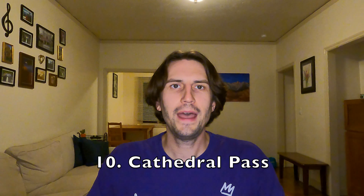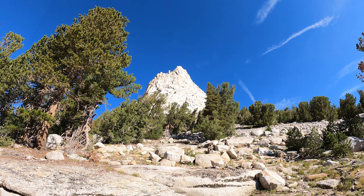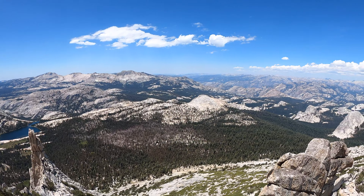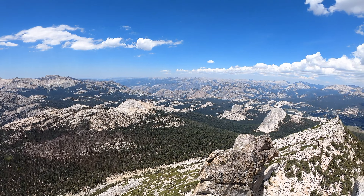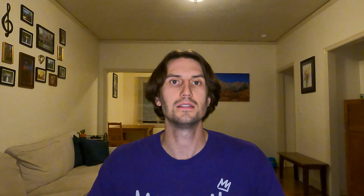Coming in at number 10, we have Cathedral Pass. Cathedral Pass really isn't that long and doesn't gain all that much elevation. It's also the lowest pass on the John Muir Trail, coming in below 10,000 feet. The scenery around Cathedral Pass — namely Cathedral Peak and the lakes — is really beautiful. And if you're hiking northbound, this is the last pass of the trail, so you're definitely in shape and your pack is getting lighter.